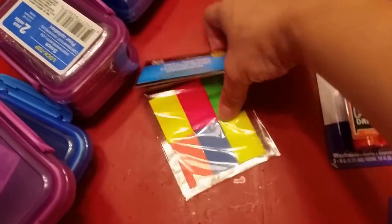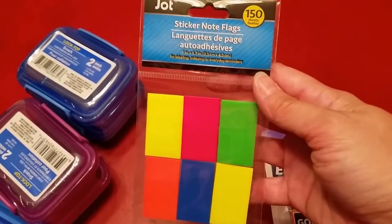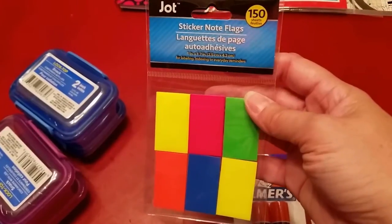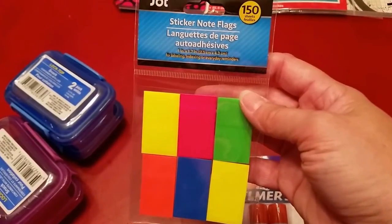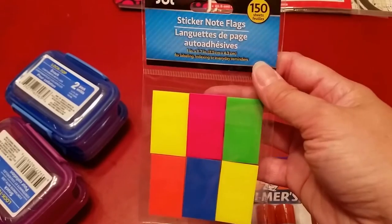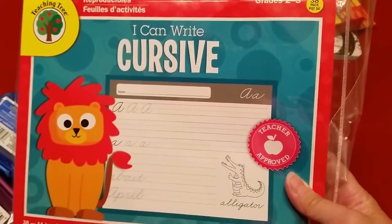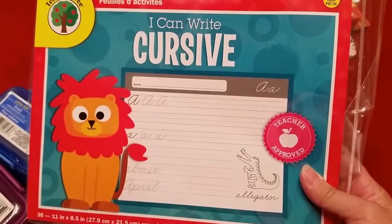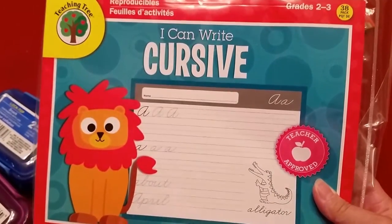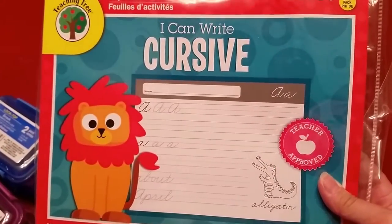These little Jot flags — I usually buy these at Walmart during back-to-school time for a dollar or less, but I saw these at Dollar Tree and thought I would try them. You get 150 of them for a dollar. I use these for all of our workbooks and sometimes our reading books to keep our place — they don't get lost like a bookmark does. And I'm going to be starting cursive with my second grader this year. We're going to do a transitional curriculum where you start with print practice and then move into learning cursive, so I was really excited to see this practice workbook — because you can learn it, but you still need to practice.